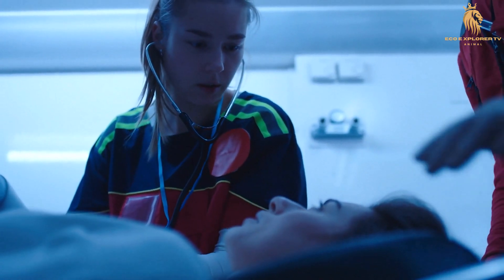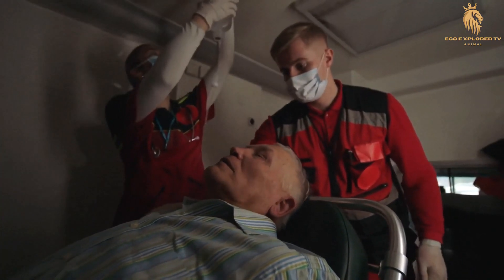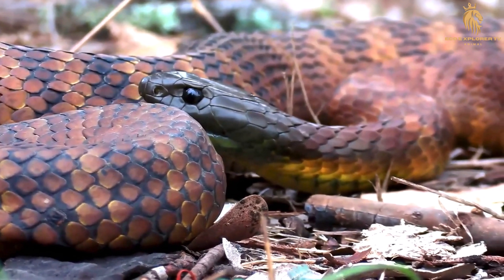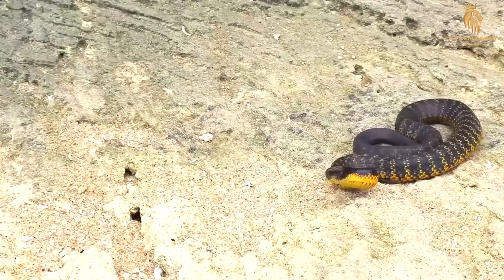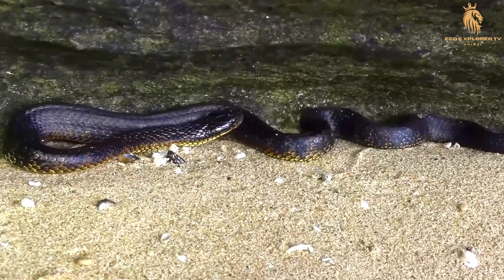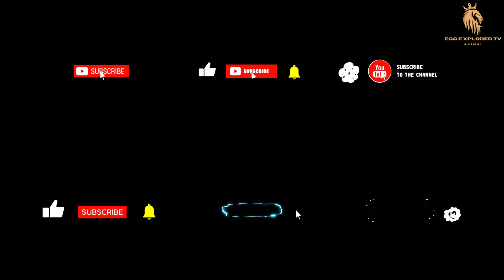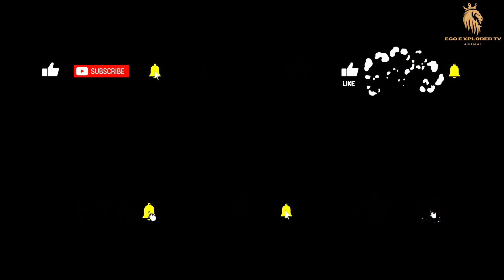In the unlikely event of a bite, seek immediate medical attention. Try to remain calm and still to slow the spread of venom. If possible, note the snake's appearance to aid identification and treatment. The tiger snake symbolizes Australia's wild coastlines and is a testament to nature's intricate design — a reminder that even the most dangerous creatures play a vital role in our ecosystem. If you were captivated by this glimpse into the world of the tiger snake, give this video a thumbs up, share it with your friends, and subscribe for more incredible wildlife journeys.